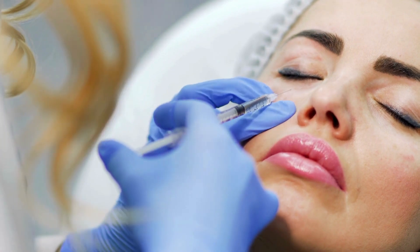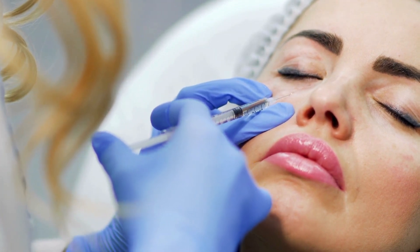Speaking of Botox, you're probably wondering why Dermatox is a better option — especially since it's brand new, while Botox has been tried, tested, and we know it works. Well, here's the thing: Botox and Dermatox are both popular treatments used to address signs of aging on the skin, but they work in different ways and are used to treat different concerns.